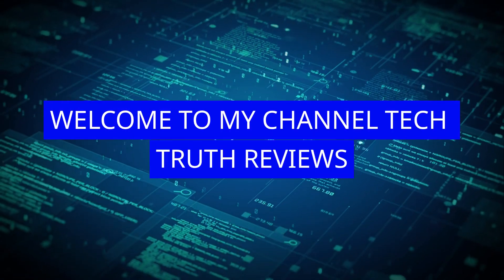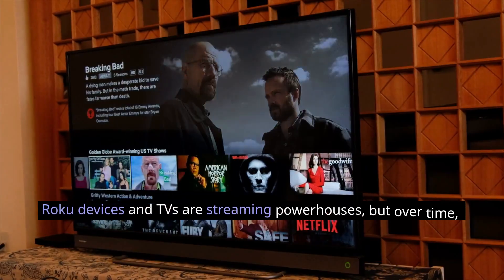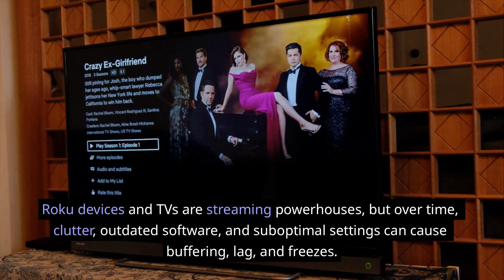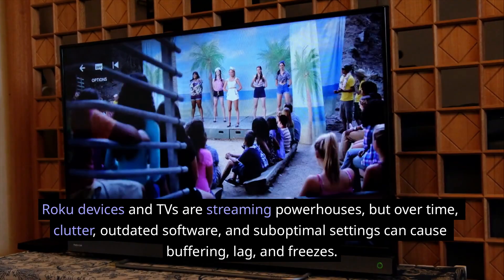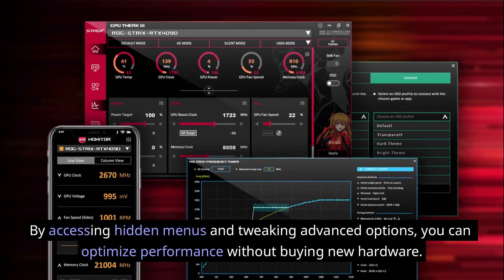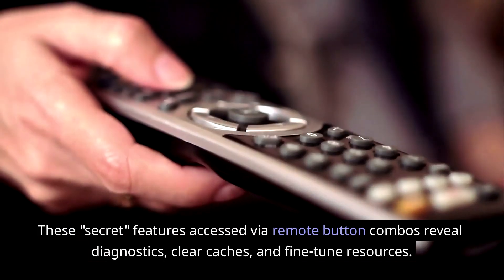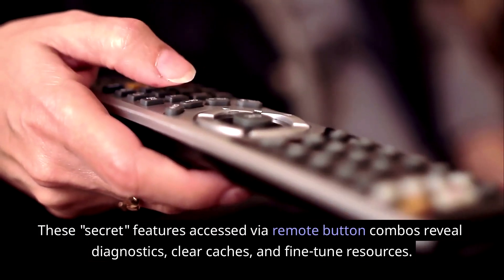Welcome to Tech Truth Reviews. Roku devices and TVs are streaming powerhouses, but over time clutter, outdated software, and suboptimal settings can cause buffering, lag, and freezes. By accessing hidden menus and tweaking advanced options, you can optimize performance without buying new hardware. These secret features, accessed via remote button combos, reveal diagnostics, clear caches, and fine-tune resources.